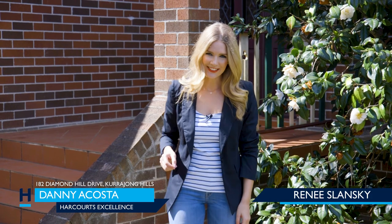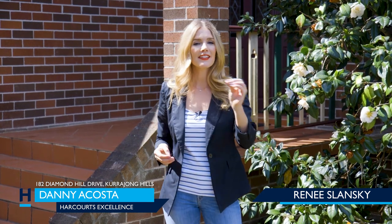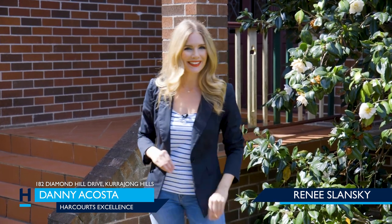Hello, I'm Renee Slansky for Harcourt's Excellence, and I'm excited to bring you yet another beautiful property right here in Karajong Hills. If you are a growing family, or perhaps have horses or just animals in general, then this is the home that is going to be perfect just for you. Let's take a look.